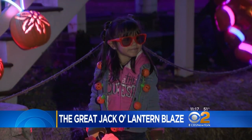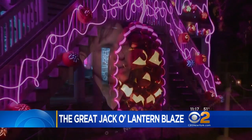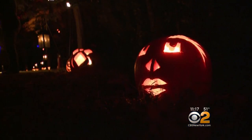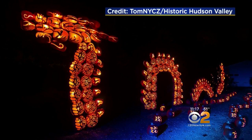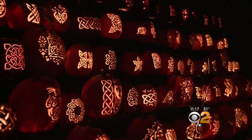This popular Westchester event is organized by the non-profit Historic Hudson Valley. Looking for a family-friendly event — something that doesn't involve people jumping out at you — they hit upon the idea of a display of jack-o-lanterns. They started modestly 14 years ago, and now it has grown into one of the largest ticketed Halloween events in the country.